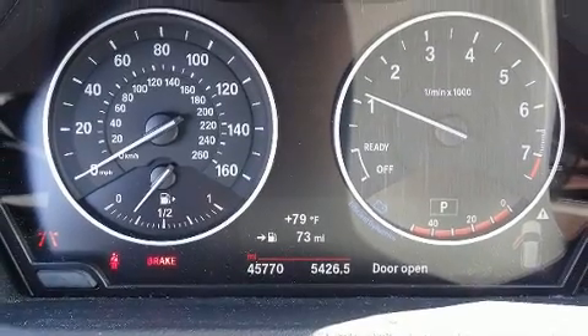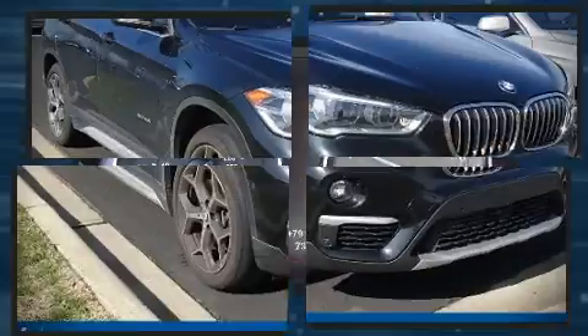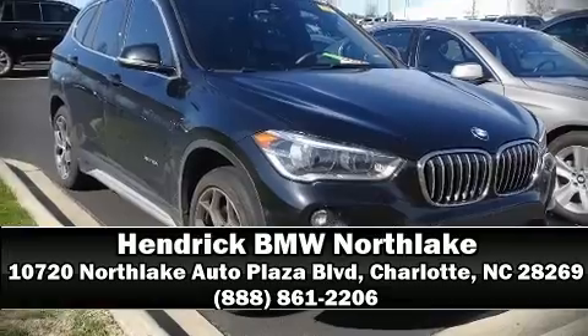Our experienced sales staff is eager to share their knowledge and enthusiasm with you. Stop in and take a test drive.